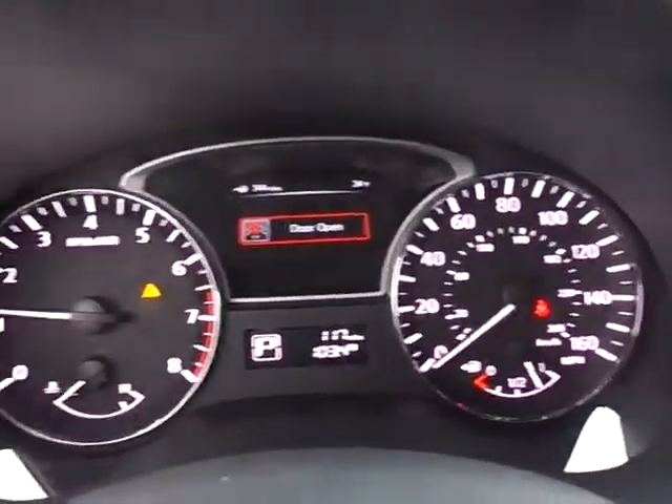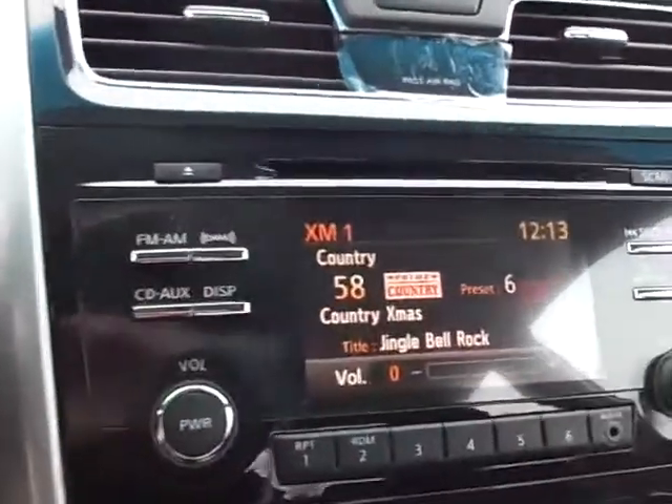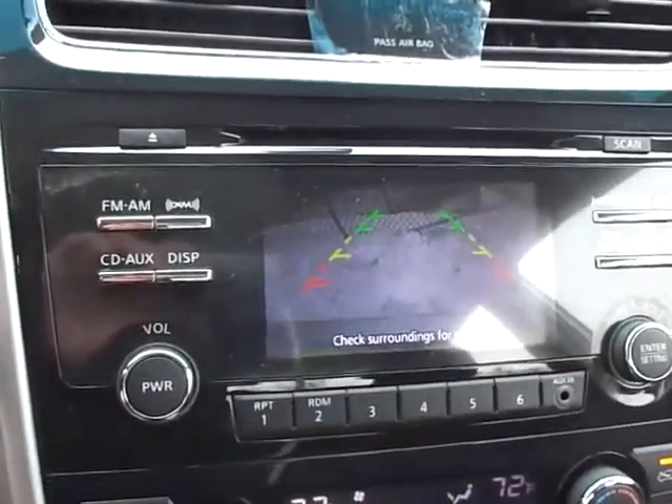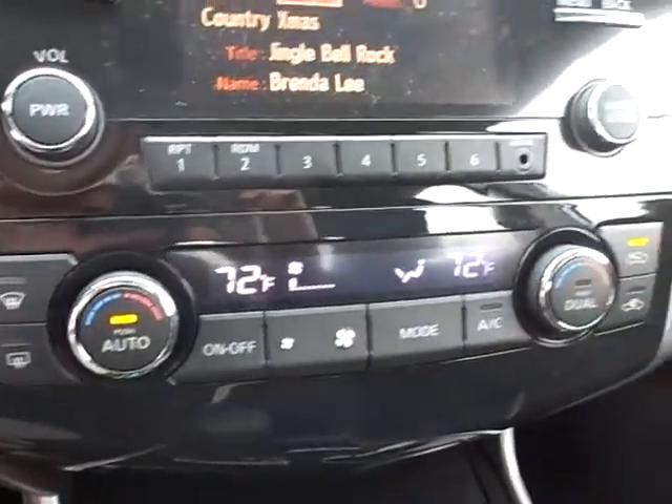Coming up front here — nice clear instrumentation. XM radio is standard on all the SVs. Also has a backup camera. Dual zone climate control for the driver and front passenger.